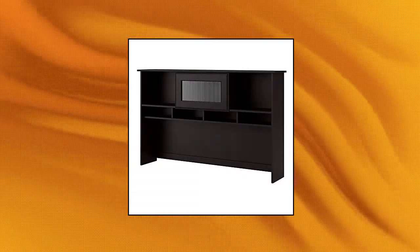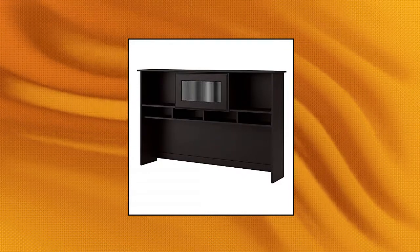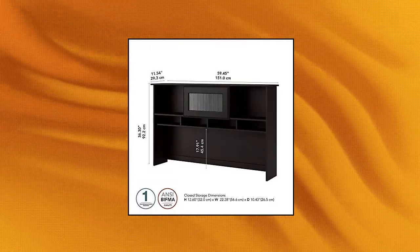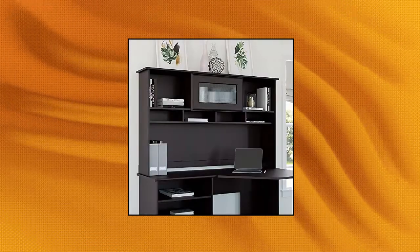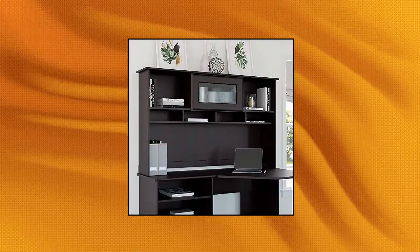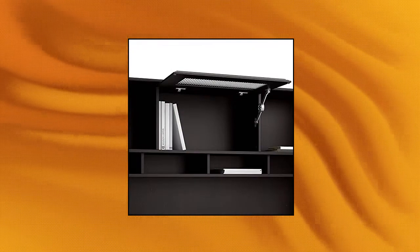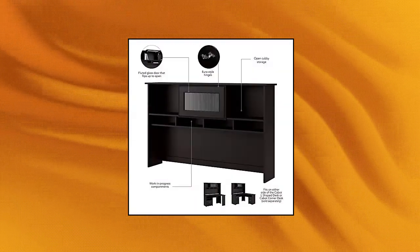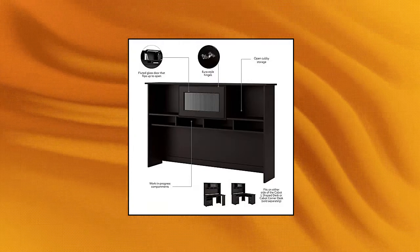Bush Furniture Cabot 60W Hutch, designed to fit on Cabot L-shaped desk or Cabot corner desk. Mounts to either side of L-shaped desk. Closed storage compartment with fluted glass door that flips up to open. Open work-in-progress compartments help organize projects and keep work surface clutter-free. Cable management system keeps computer cords out of the way.